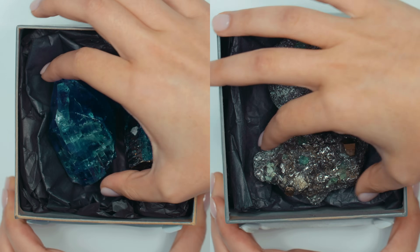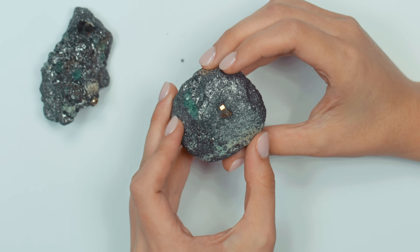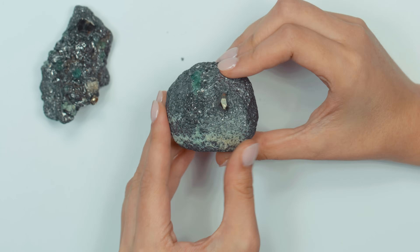I got the blue one — that's tanzanite. And this is tsavorite. You're very good. Let's pull them all out.